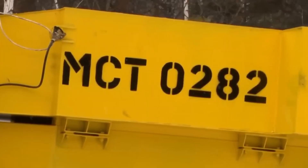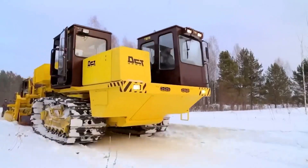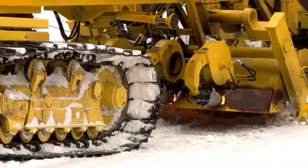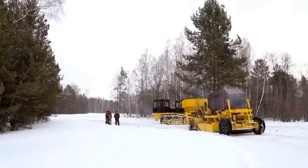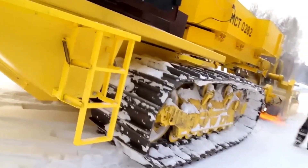The MST-028 machine is designed for creating winter roads. It works on the principle of moistening and compacting the snow cover to a density close to asphalt concrete. The machine was assembled by a team of four mechanics, while only two people are needed to operate the MST-028.